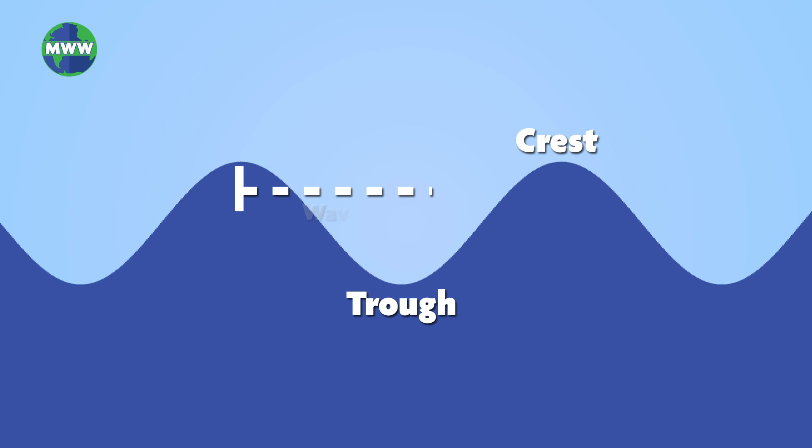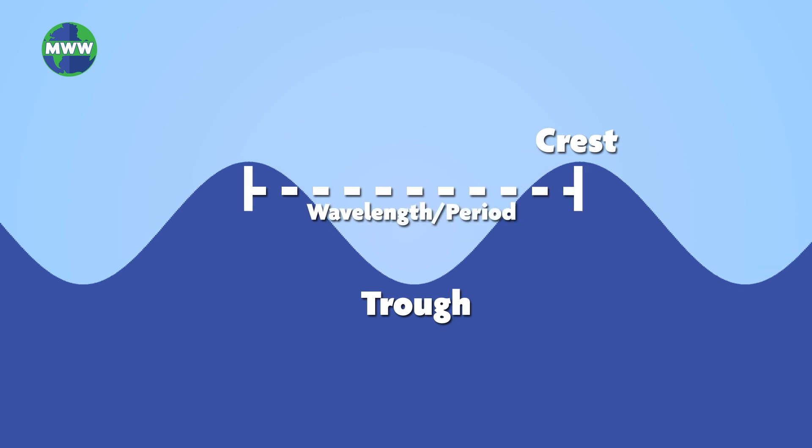As the wind continues to blow for long durations, waves get higher from trough to crest, and both the wavelength and period become longer. The most frequent wave height is eight and a half feet.